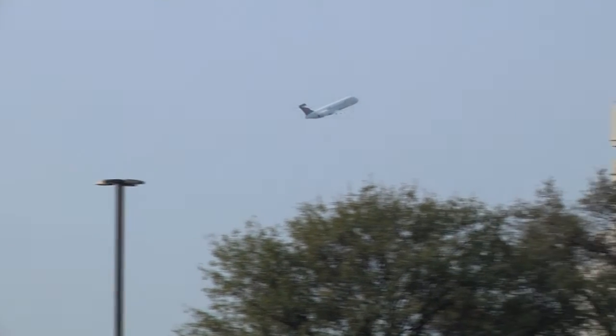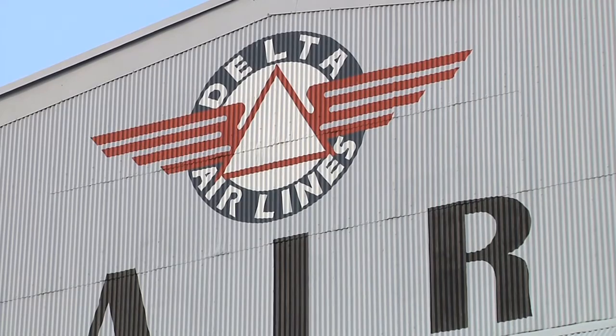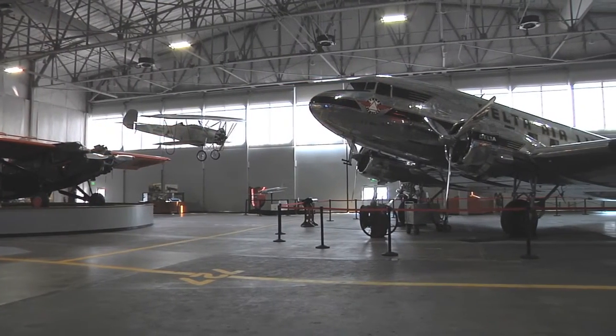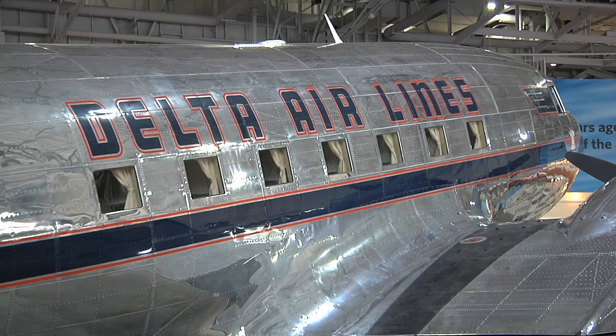In 1990, a group of Delta retirees got together and said, we really should have a museum. So they did research trying to find one of Delta's first five DC-3s, and they found Ship 41 — Delta's first DC-3 to carry passengers — being flown as a cargo plane in San Juan, Puerto Rico.